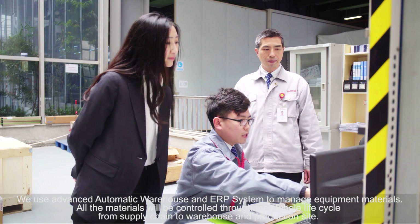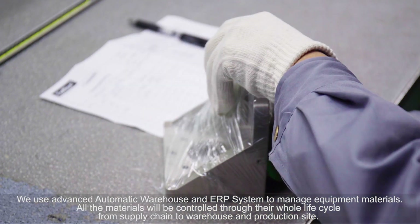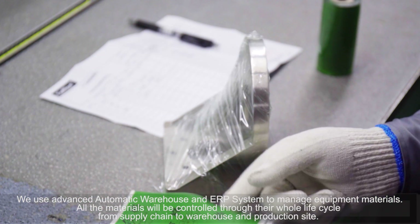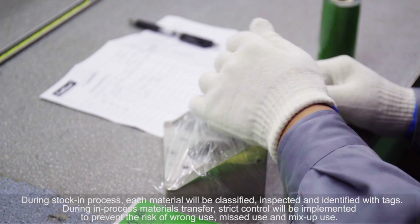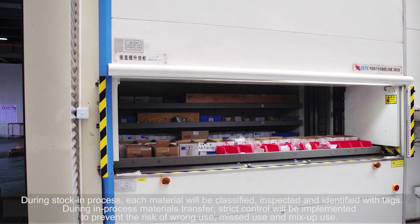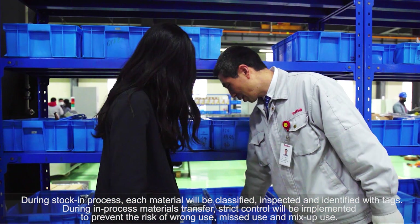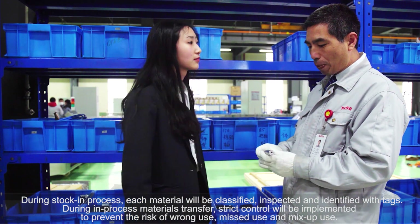We use an advanced automatic warehouse and ERP system to manage equipment materials. All materials will be controlled through their whole life cycle, from supply chain to warehouse and production site. During stock-in process, each material will be classified, inspected, and identified with tags. During in-process materials transfer, strict control will be implemented to prevent the risk of wrong use, missed use, and mix-up.